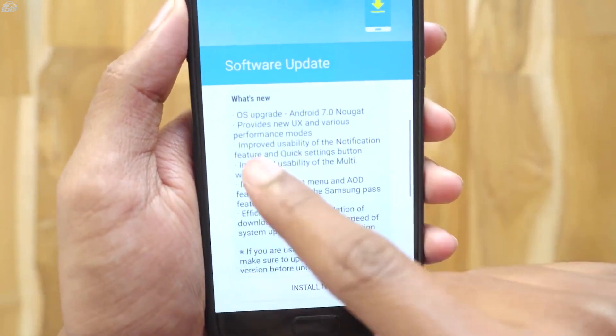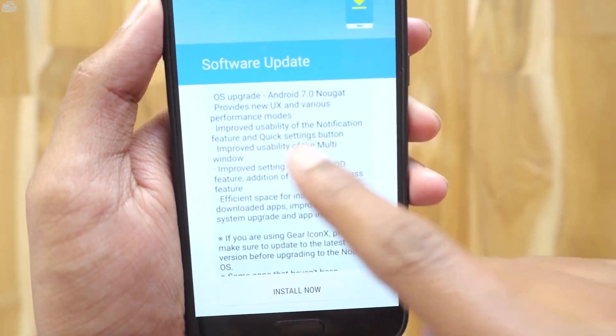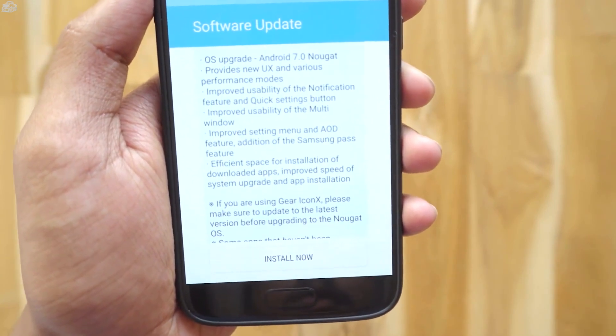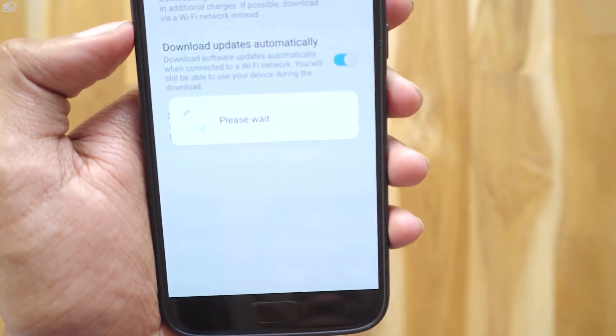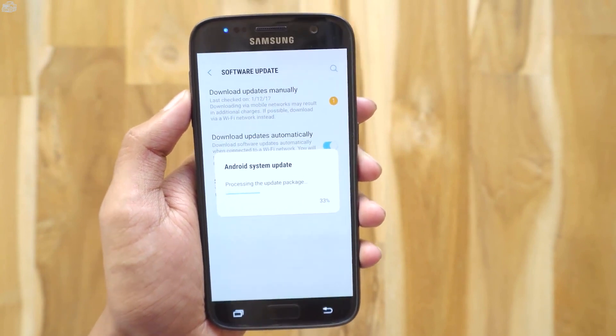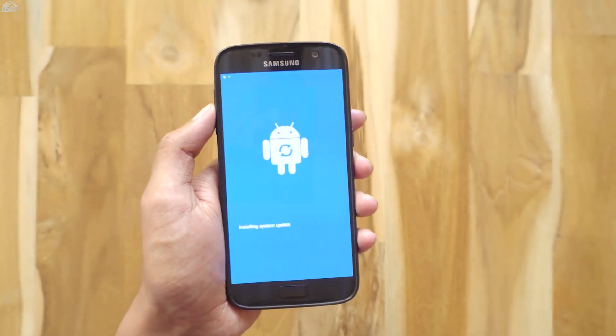Android 7.0 Nougat brings a whole new user experience and various performance modes, a new notification panel, improved multi-window usability, and new settings and AOD features. Looks like nothing has changed from beta 5. It's automatically installing the update — this will take around 10 to 15 minutes, so sit back and relax. I'll be right back once it's been installed.